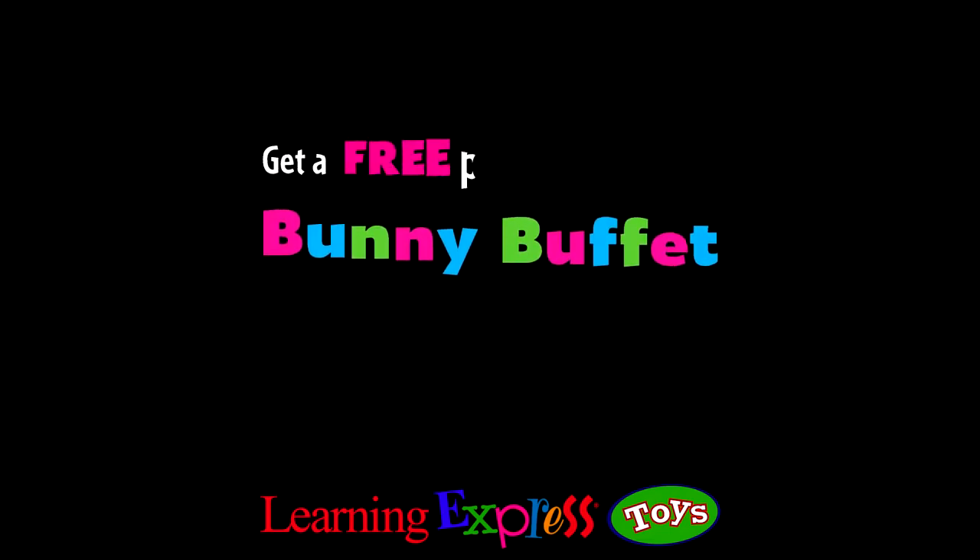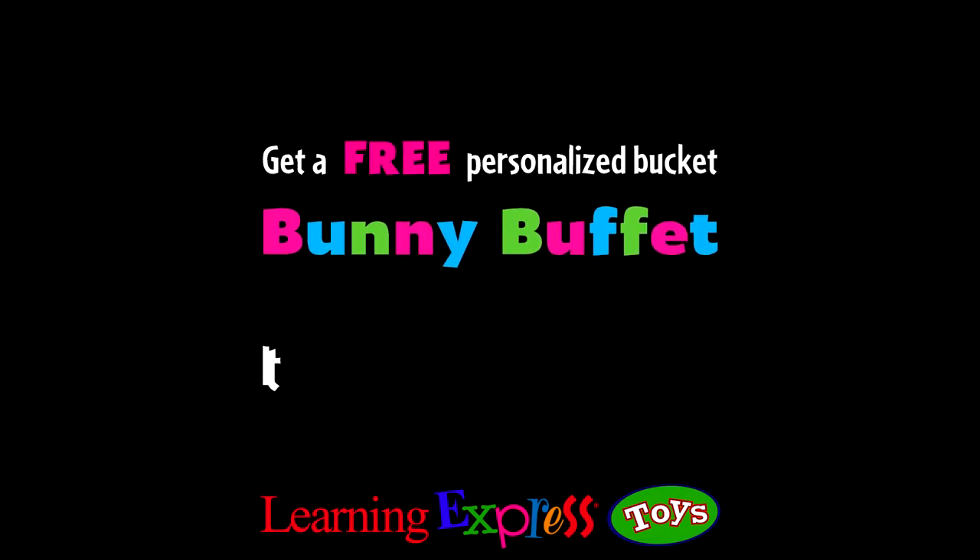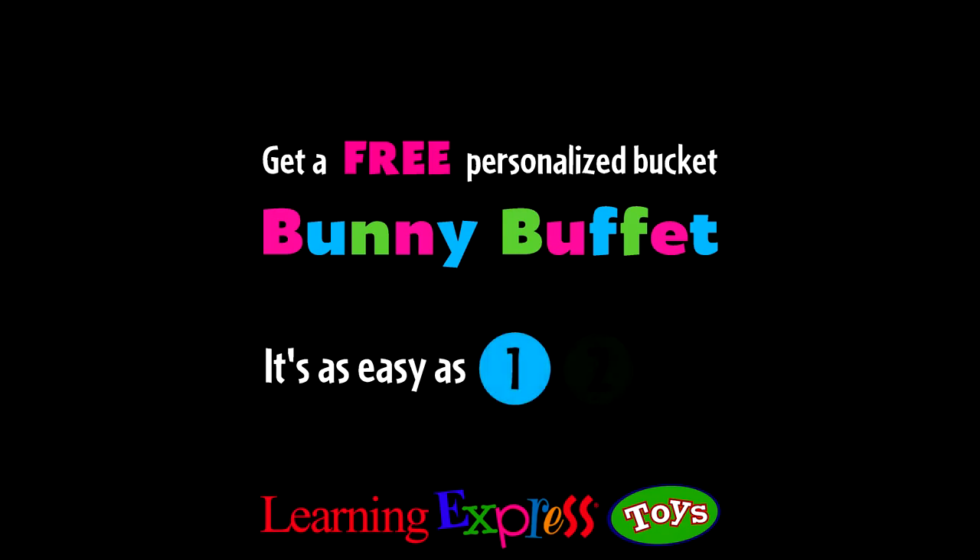Learning Express Toys presents Bunny Buffet. Get a free personalized bucket. It's as easy as 1, 2, 3.